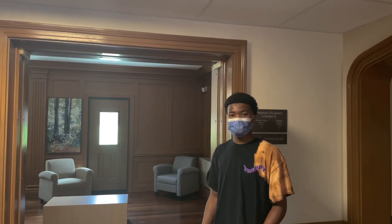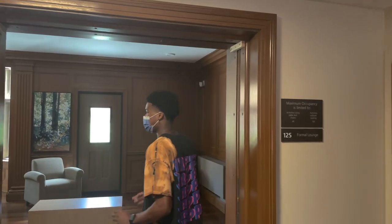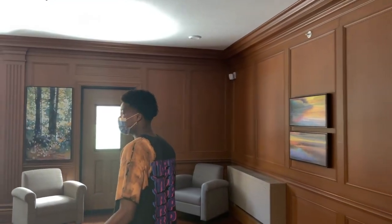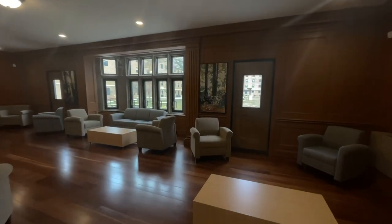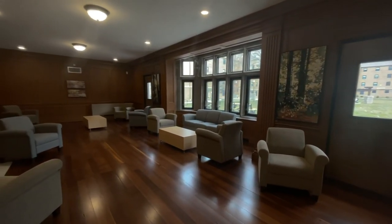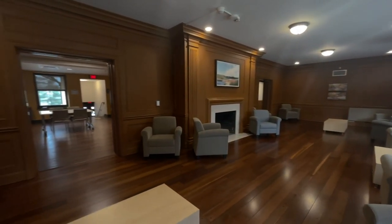The next space I'm going to show you is the lounge on the ground floor of Andrews. This spot right here is one of my favorite spots to just lounge with friends. At night it's a great spot to watch movies, and during the day it's the perfect spot to catch up on some work, study for your next test.